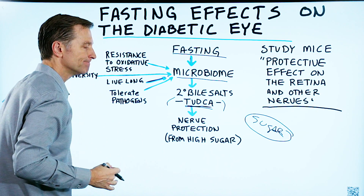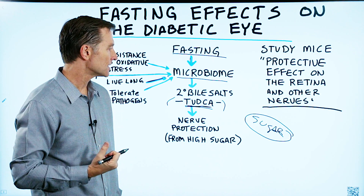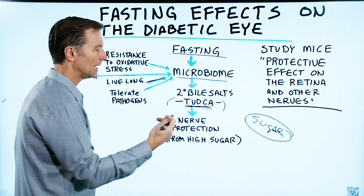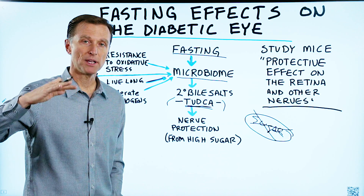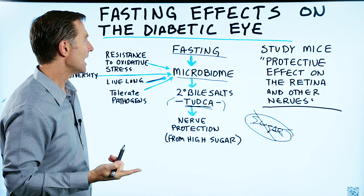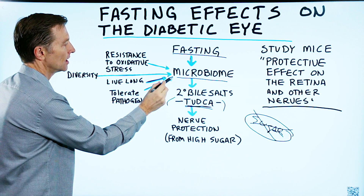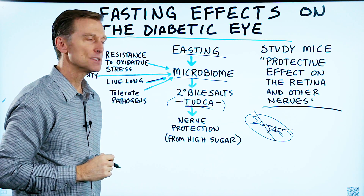Sugar is very corrosive. It kind of rusts out the nervous system, the inside of the body — it destroys it. So when you're not eating, you're going to eliminate this as well as drop and normalize your insulin levels. But what's even more fascinating about this is that when you fast, your microbes actually improve.